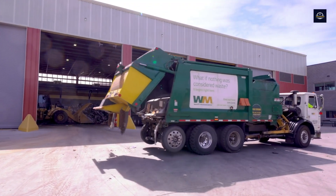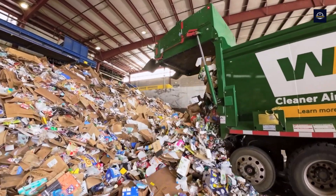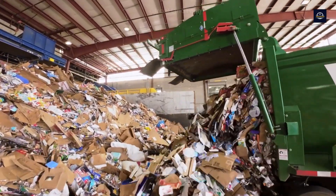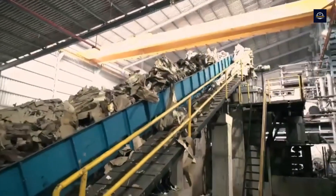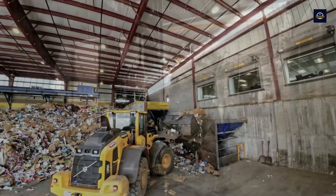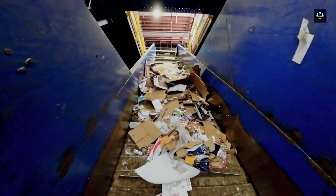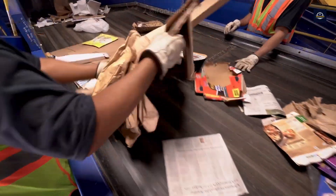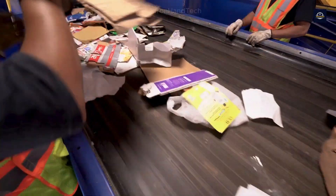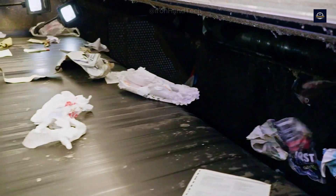The paper recycling process begins with collecting and sorting used paper. This is an essential step because not all types of paper can be recycled easily. Newspapers, office paper, and cardboard are typically prioritized, while paper with plastic coatings or used paper products must be discarded. An optical sorting machine eliminates unsuitable papers by identifying and blowing them off the conveyor belt.